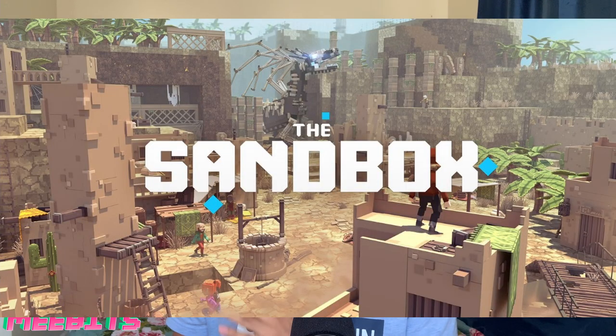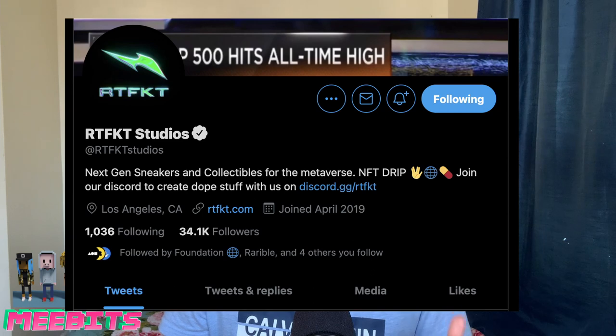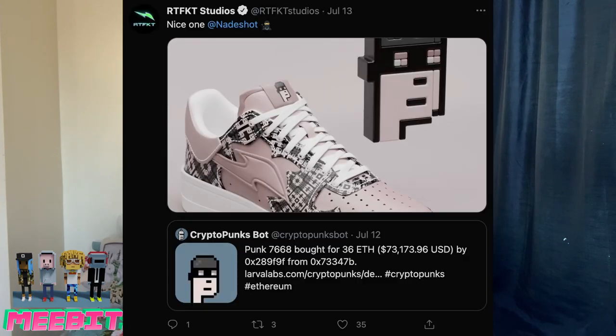What excites me most about the future of MeBits is being able to use your MeBit in a metaverse — imagine playing and interacting with your character. MeBits DAO is partnering with Sandbox to achieve this goal. Imagine if they also teamed up with RTFKT Studios to make custom MeBit shoes for MeBit holders — these guys have already made custom CryptoPunk shoes for CryptoPunk holders, so it would be really cool to see something similar for MeBits.